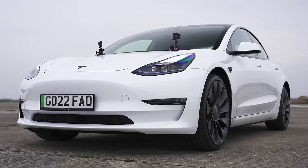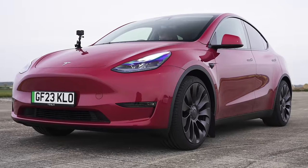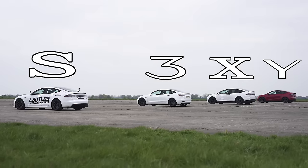What does a sexy drag race feel like? Well, to find out, I'm going to race a Tesla Model S Plaid against a Tesla Model 3 Performance, against a Tesla Model X Plaid, against a Tesla Model Y Performance over the standing quarter mile. Because I'm Matt Watson, and you're watching Car Wow.